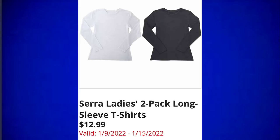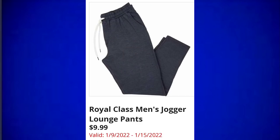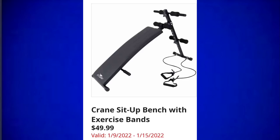Sierra ladies two-pack long sleeve t-shirts for $12.99 — that's a pretty good price point, hopefully they are not super thin. Crane men's or ladies cross trainers for $12.99 — some of you like the sneakers at Aldi; I find them to be a little thin and cheap, just my opinion. Royal Class men's jogger lounge pants for $9.99 — I wish they had the elastic bottom, those are my favorite sweatpants. Crane sit-up bench with exercise bands for $49.99.